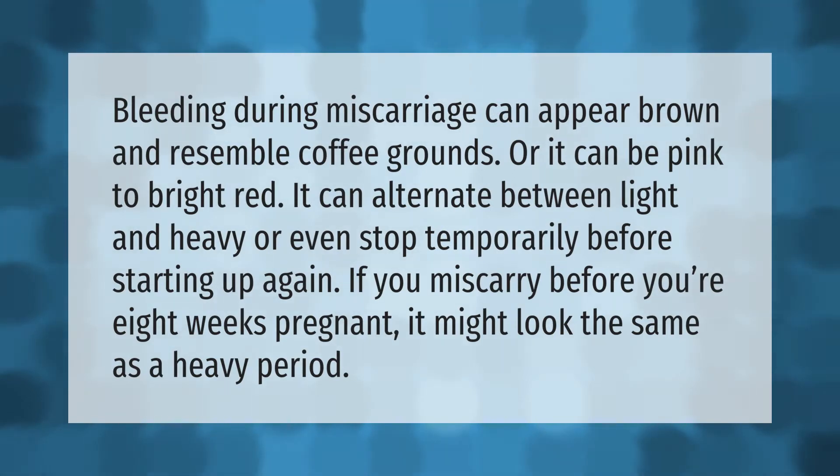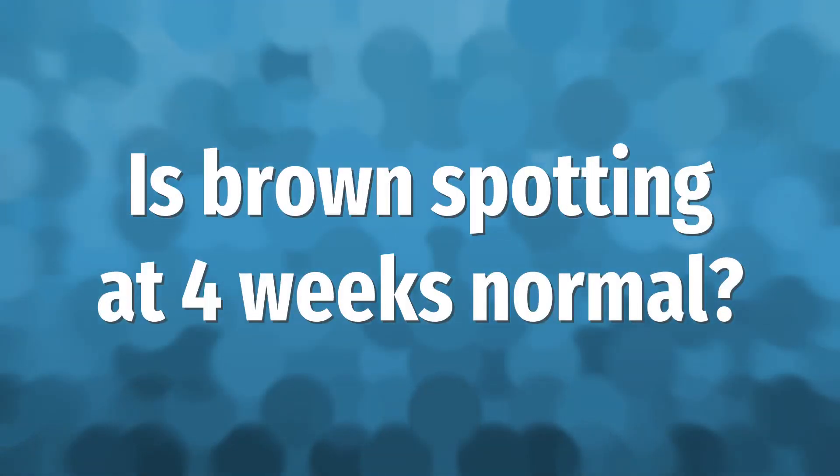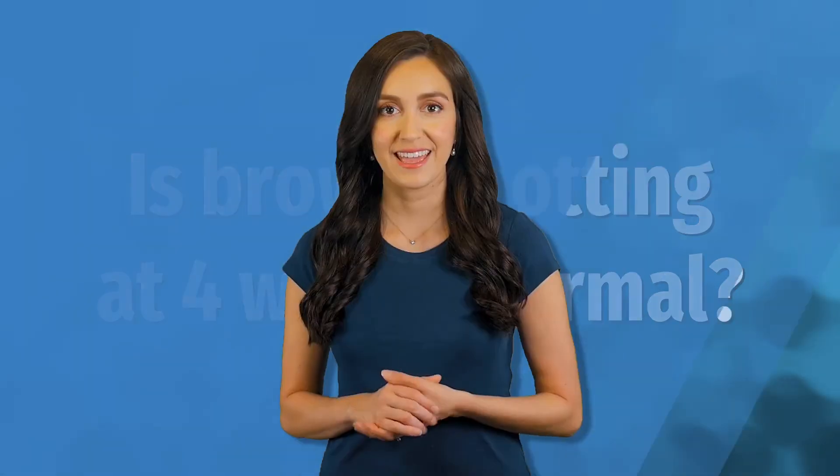Bleeding during miscarriage can appear brown and resemble coffee grounds, or it can be pink to bright red. It can alternate between light and heavy, or even stop temporarily before starting up again. If you miscarry before you're eight weeks pregnant, it might look the same as a heavy period.